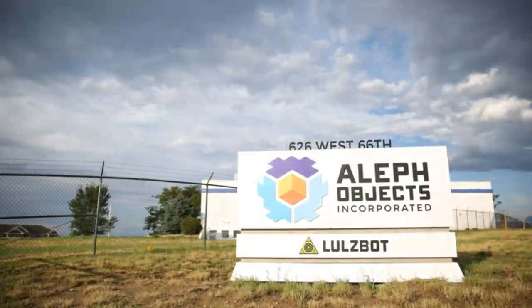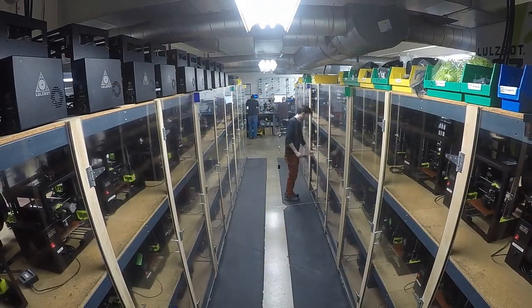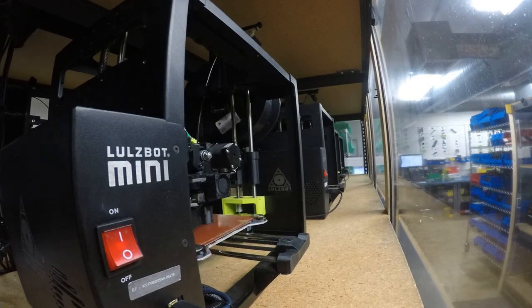Good morning from Aleph Objects Manufacturing Facility in Northern Colorado, where we have produced tens of thousands of 3D printers. I am in the cluster area of the manufacturing facility, where we utilize 155 printers running 24-7 to produce up to 60% of the TAZ sub-assemblies and up to 50% of the Mini 2 sub-assemblies.